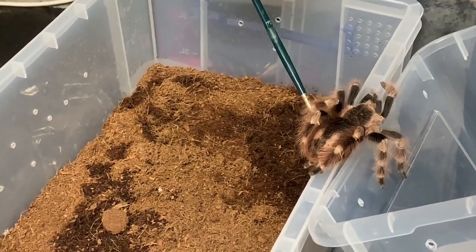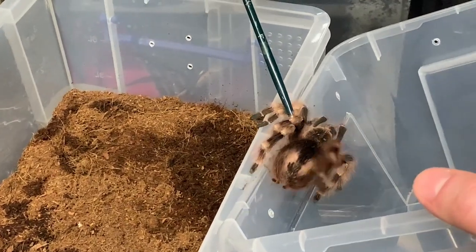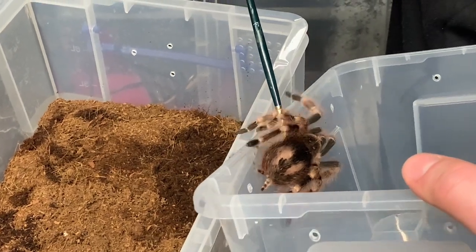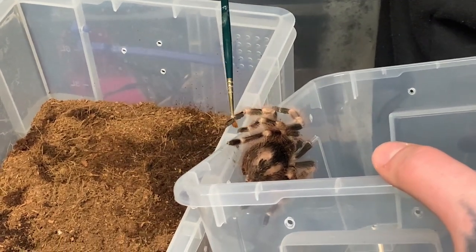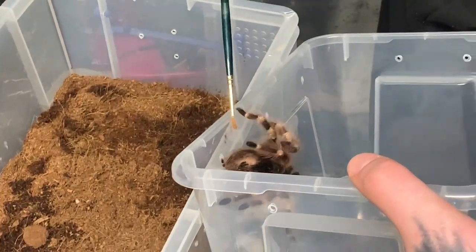Tarantulas use their hairs to sense vibrations and their feet to check they're on safe ground. Whilst one of the hardier tarantula breeds, they are still delicate and susceptible to damage if they fall, so we always use a soft brush to gently encourage her to move if we need to transfer her to another tub to clean or upgrade her enclosure, as we're doing here.